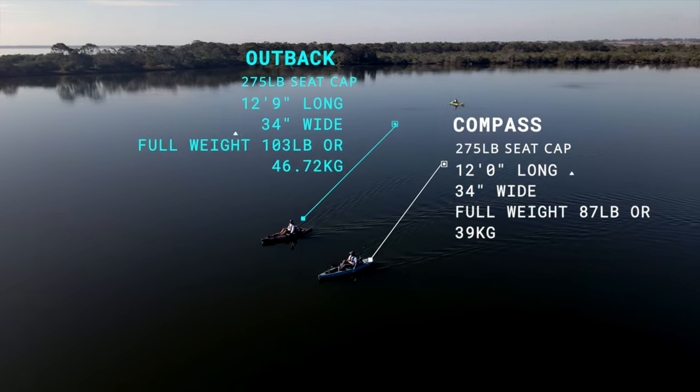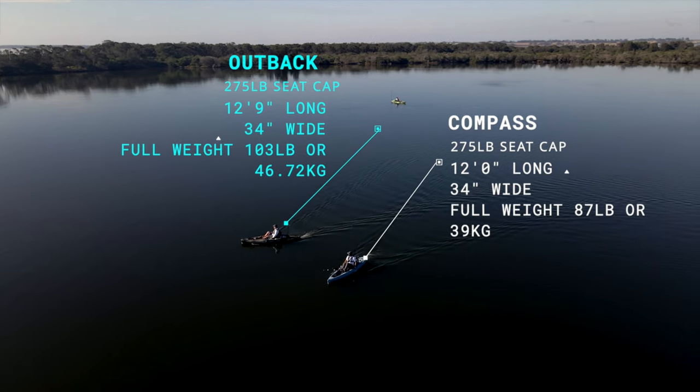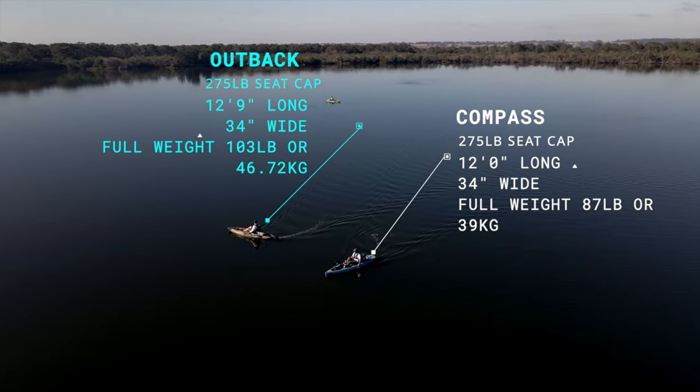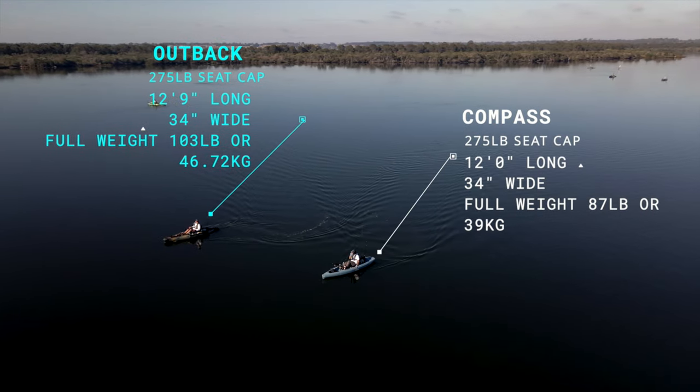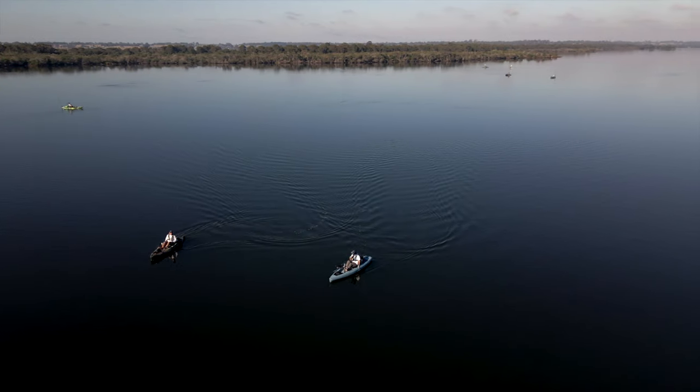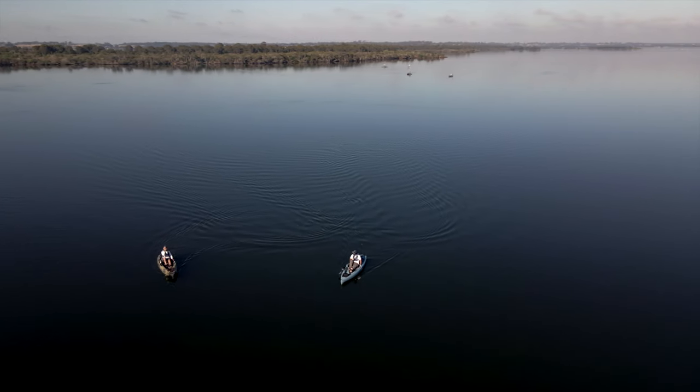Looking at the specs, both kayaks have the same seating capacity limit of 275 pounds or 124 kilos, and both sit in that perfect 12-foot range, with the Outback being ever so slightly longer at 12 foot 9. Realistically there's not a huge difference, but the Outback does weigh 16 pounds or seven and a half kilos more than the Compass, so if weight is a concern that might be a consideration for you.